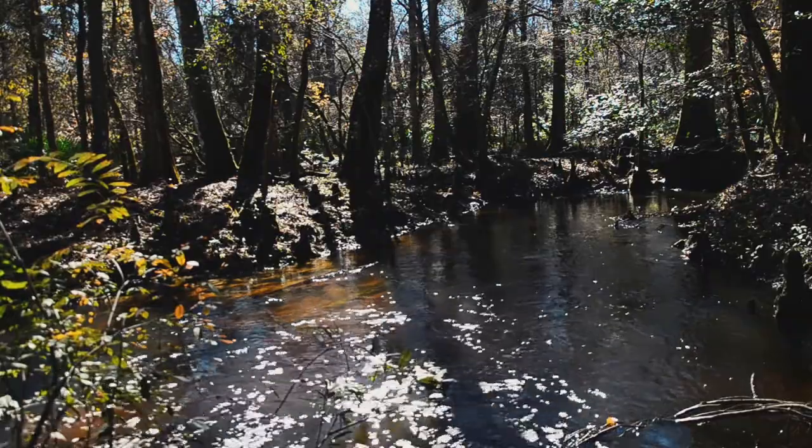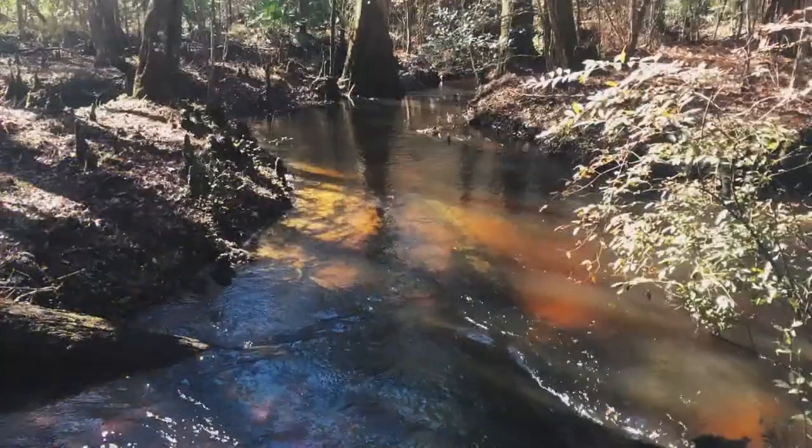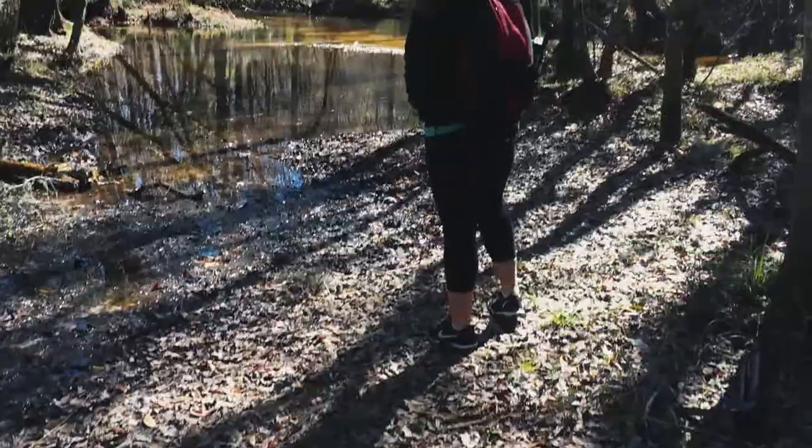At the end of the trail is Sal Taylor Creek, a breathtaking spot perfect for meditation or lunch.